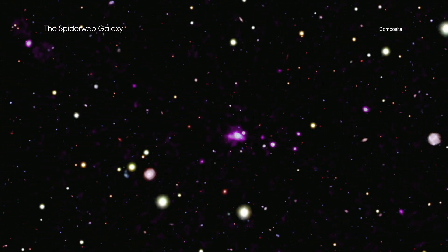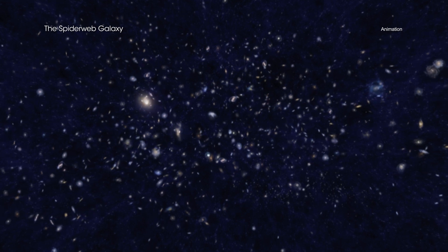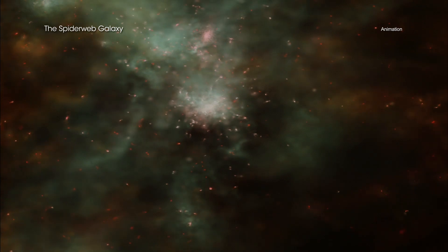The Spiderweb Galaxy, officially known as J1140-2629, gets its nickname from its web-like appearance in some optical light images. Located about 10.6 billion light-years from Earth, the Spiderweb Galaxy is at the center of a protocluster — a growing collection of galaxies and gas that will eventually evolve into a galaxy cluster.